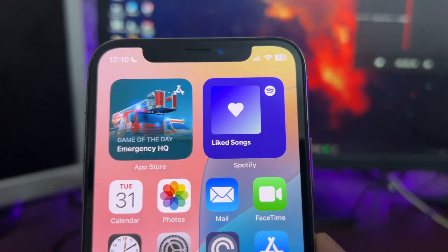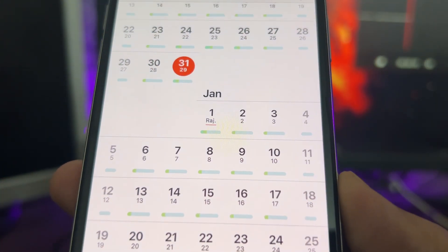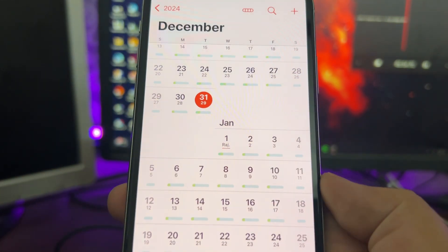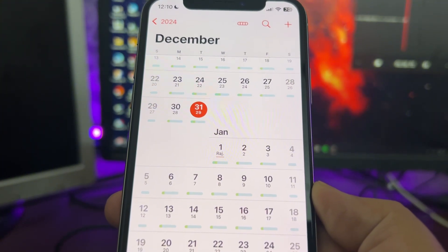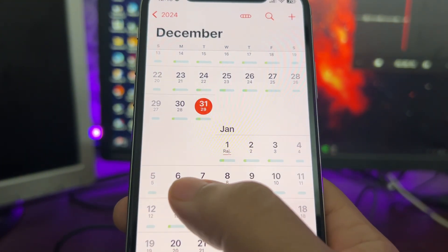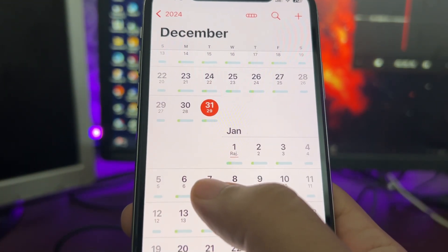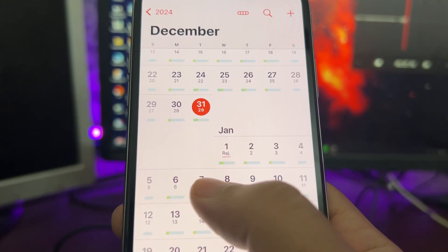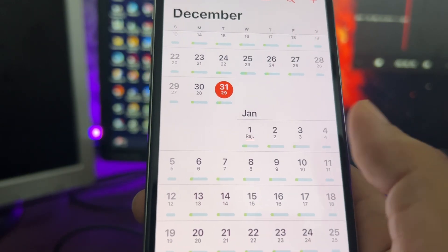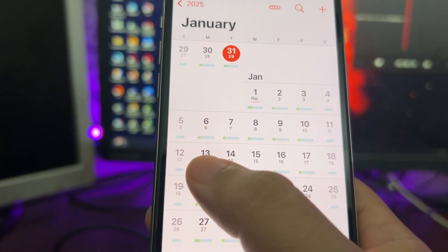My expected date for iOS 18.2.1 is in the second week of January, starting the 6th of January. I'm expecting to see iOS 18.2.1 on the 6th, 7th, or 8th of January. If it doesn't come that week, it will likely be the week of the 13th or 14th of January.